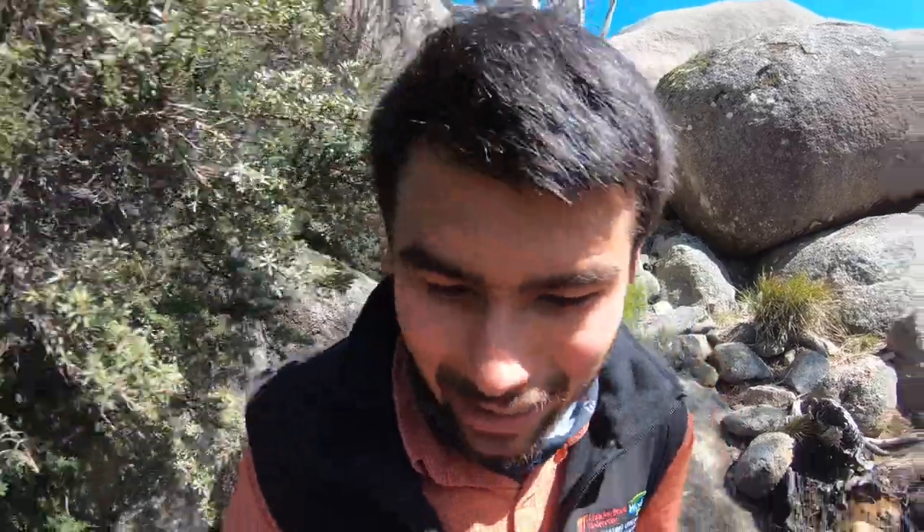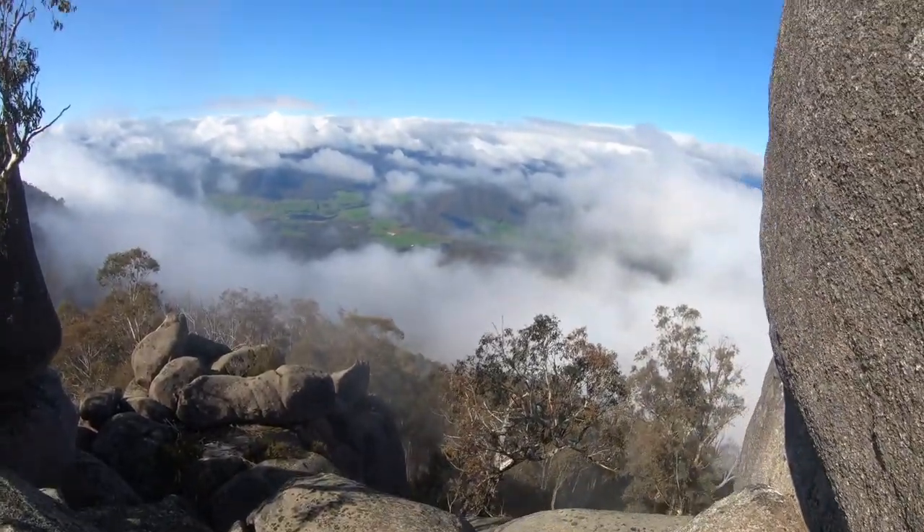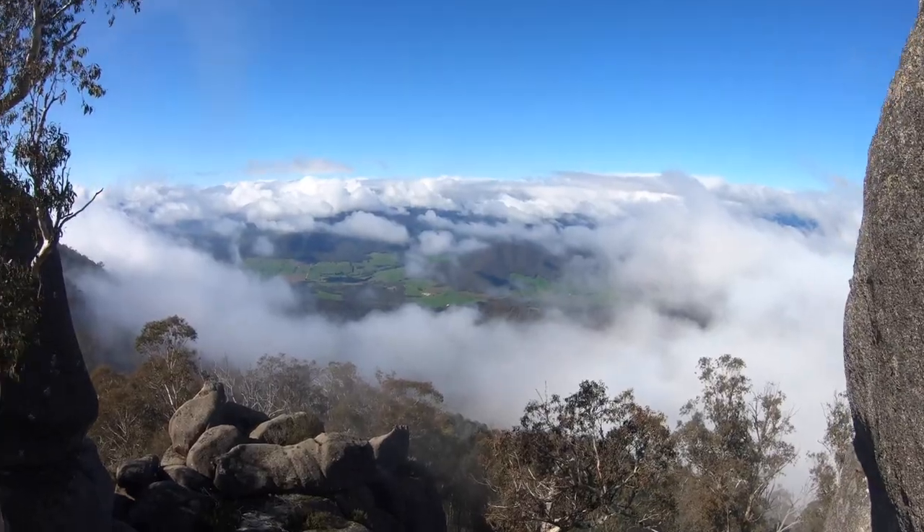I'm just going to make a little detour out through these rocks — there's an amazing view on the other side. That's the Buckland Valley down there. Awesome view.